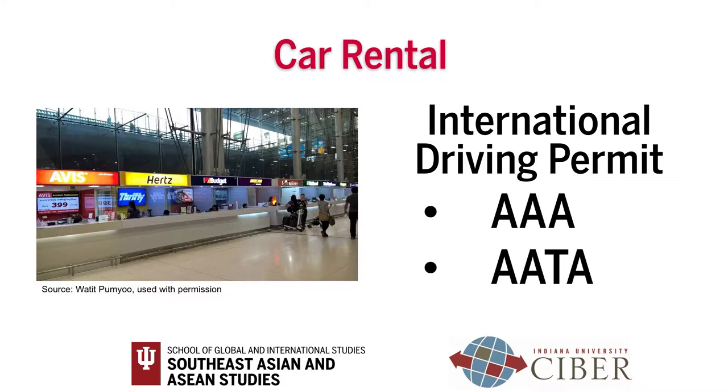You can get an international permit before you leave the US at your local AAA or AATA. In Thailand, you are required to drive on the left-hand side of the road.